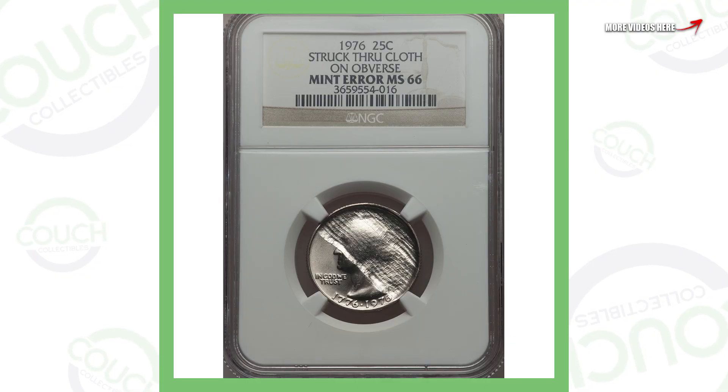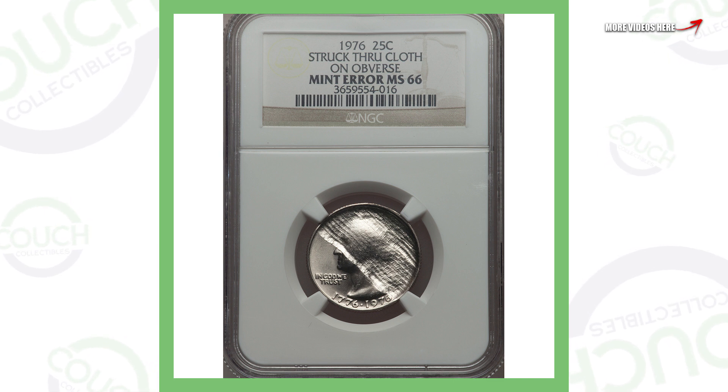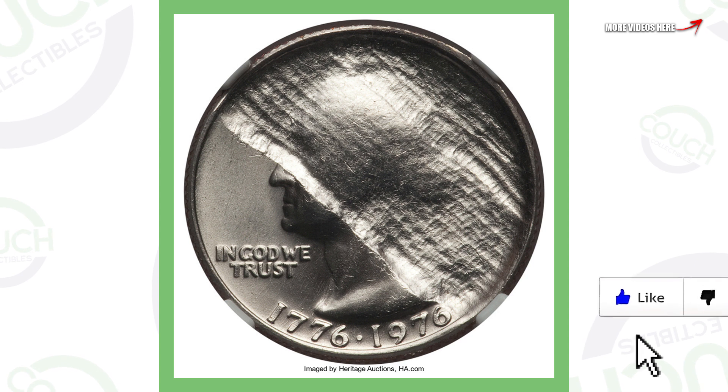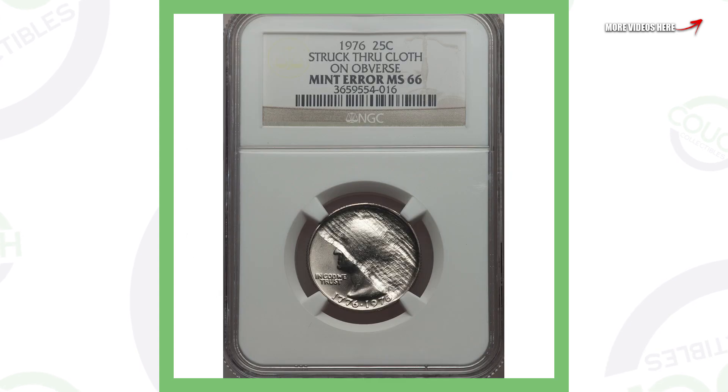First up is a 1976 Washington quarter. This is a very awesome coin — it's been struck through a cloth. When this coin was being produced, somehow a cloth got in the way and definitely affected the coin, making it a mint error. That makes it a lot more valuable than its face value of 25 cents. You can see that taking place on the obverse of the coin, with nothing happening on the reverse. This quarter sold for over $880.